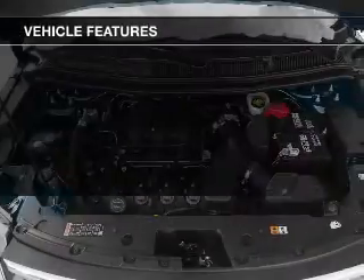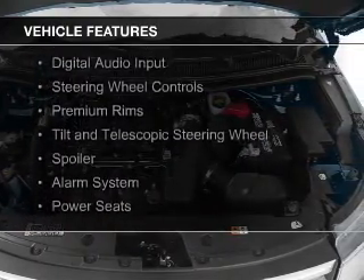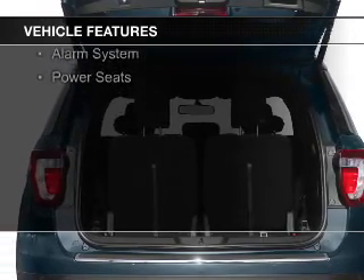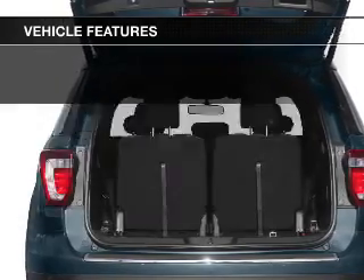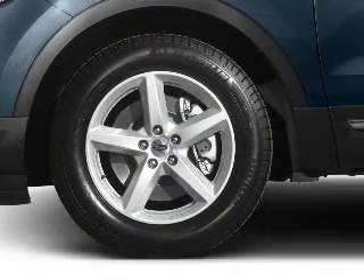The features include push-button start, Bluetooth connectivity, Sirius XM satellite radio, digital audio input, steering wheel controls, premium rims, tilt-and-telescopic steering wheel, a spoiler, an alarm system, and power seats.